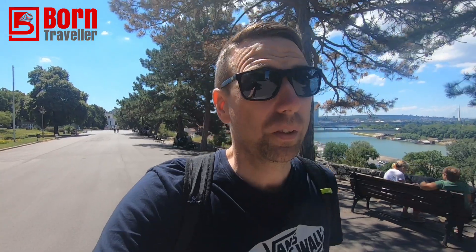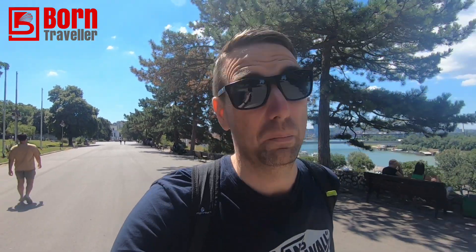More than anything, it surprised me how multicultural Belgrade is. In the Balkans so far I've not seen many foreigners, but here I've seen quite a few - there are people from all over the world here. It's definitely more multicultural, more European probably than Balkan.